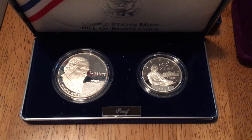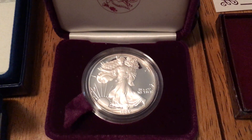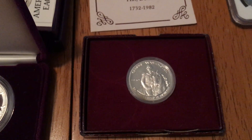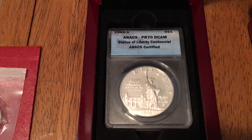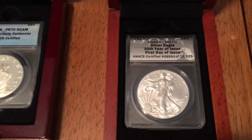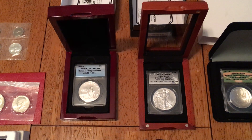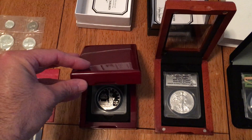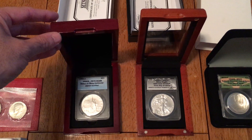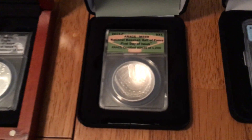Got the Bill of Rights commemorative coins — that's a 1993, with the dollar and half dollar. Picked up one silver eagle proof, that's 1986. Got a Washington commemorative half dollar, 1982. Picked up another commemorative, ANACS graded proof 70 deep cameo — that's the Liberty commemorative. Also picked up the 30th Anniversary silver eagle, MS 70 and ANACS graded. If you watch late night TV shopping channels like HSN, you'd probably recognize some of these wooden presentation boxes — that's likely where these came from.